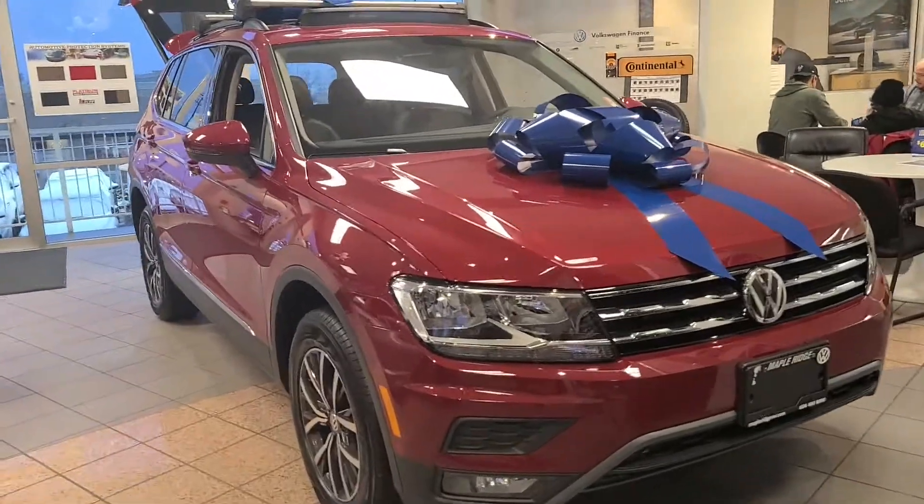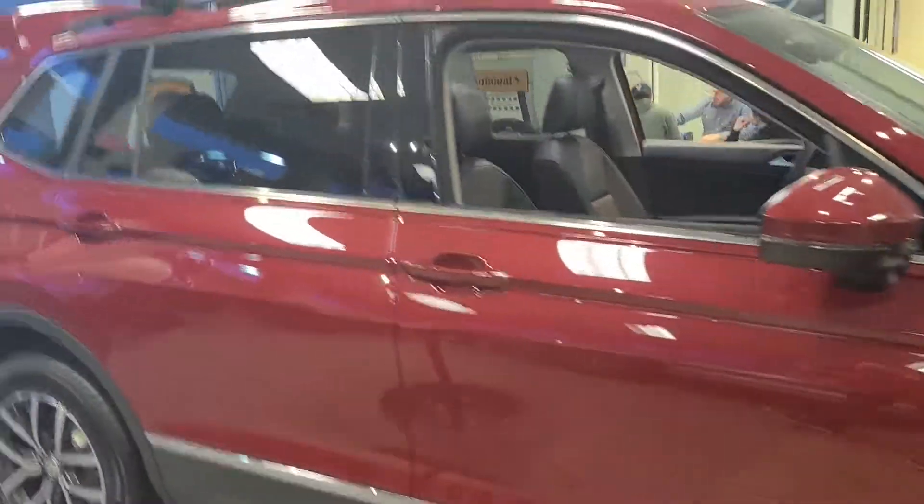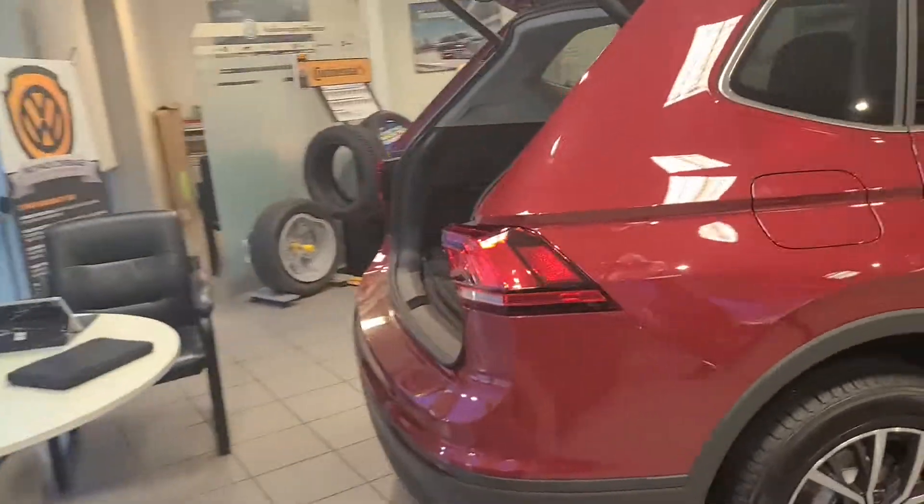Hey Spence, I thought it would be a little bit better to show you a full look at the 2020 Tiguan in a video. It's a lot easier if I just send you a YouTube video for it.